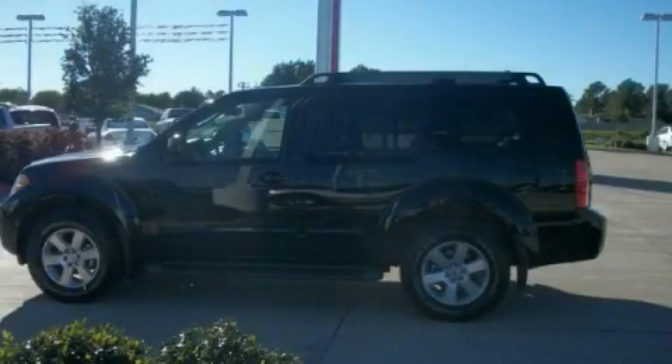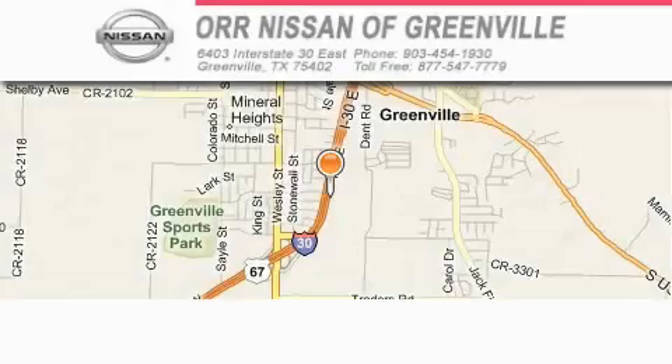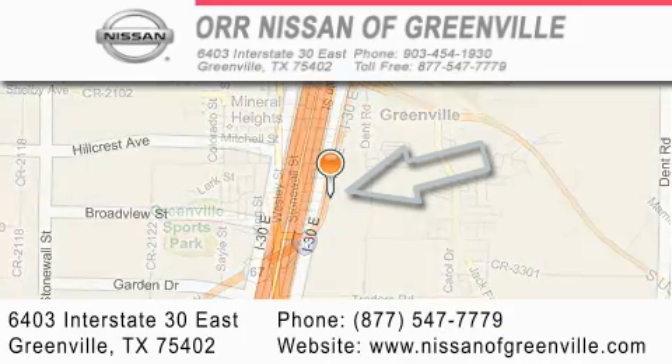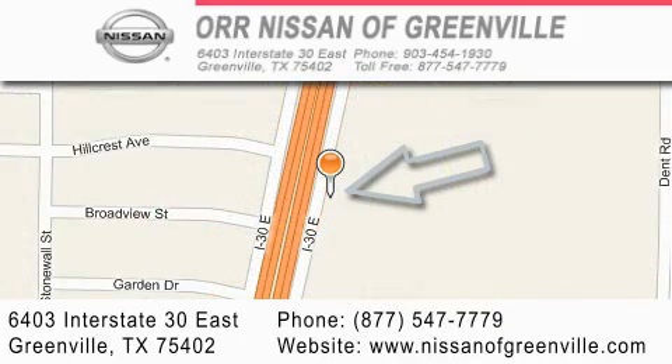Contact us today to schedule your opportunity to see this automobile in person. Nissan of Greenville is located at 6403 Interstate 30 East in Greenville. Our goal is to exceed all of your expectations to ensure that you'll return for future visits.